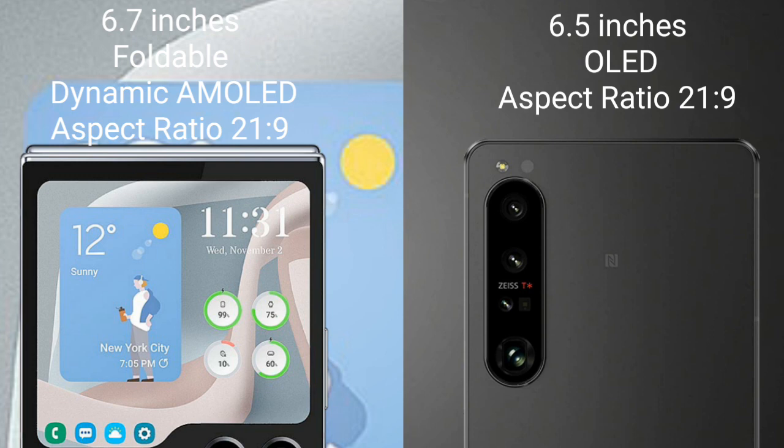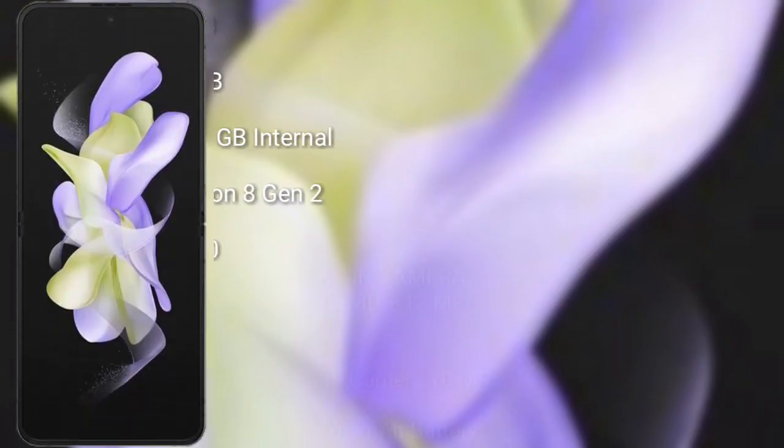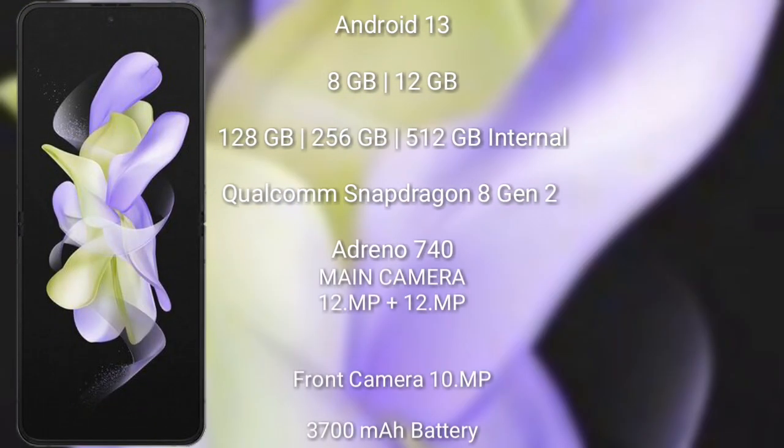Samsung Galaxy Z Flip 5 runs on the Android 13 operating system. It comes with 8GB or 12GB RAM and 128GB, 256GB, or 512GB internal storage, powered by the Qualcomm Snapdragon 8 Gen 2 processor with Adreno 740 GPU.